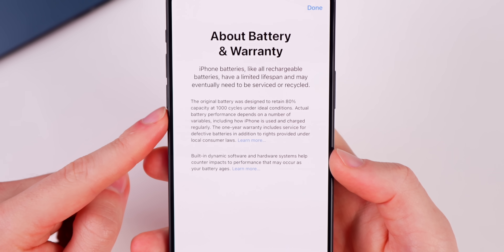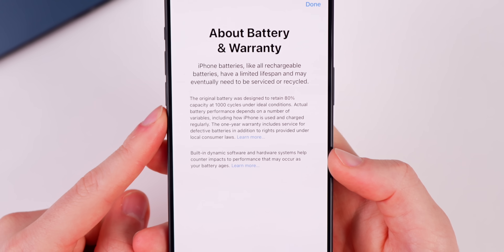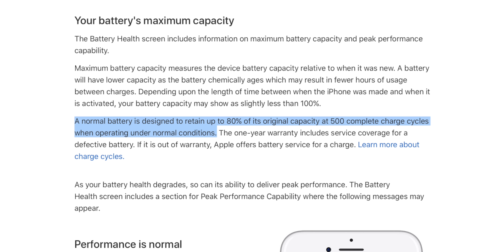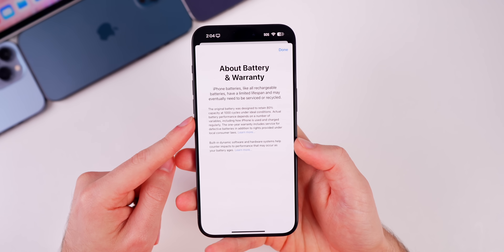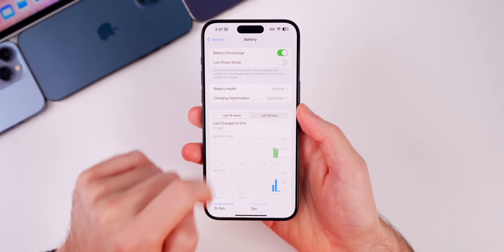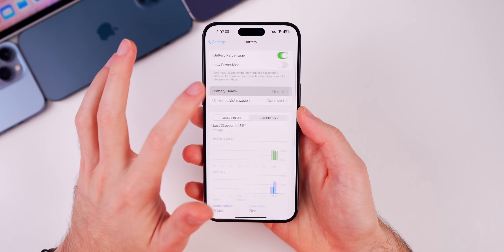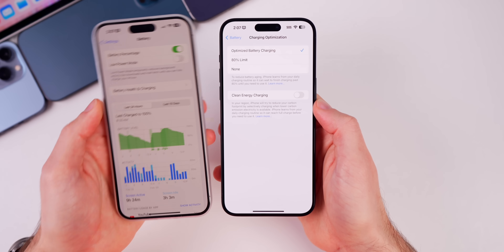There's a notable change in the first sentence: it says the original battery was designed to retain 80% capacity at 1,000 cycles under ideal conditions. Before, Apple support documents only said 500 cycles. So now Apple says you should have 80% capacity after 1,000 cycles. This section will also help people understand cycles and whether their battery is normal. You can now see at a glance that battery health is normal without immediately seeing the percentage — you have to take an extra step to see it. Also, clean energy charging has been moved inside the charging optimization section rather than being its own separate section.